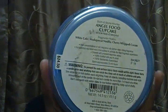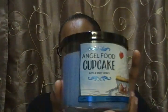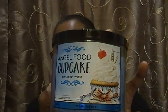Vanilla, caramel, and coconut — those are my favorites! The next one is Angel Food Cupcake. The fragrance notes are white cake, Madagascar vanilla, and cherry whipped cream. It's a pretty blue color. I smell the cherry whipped cream and you can smell the white cake as well.